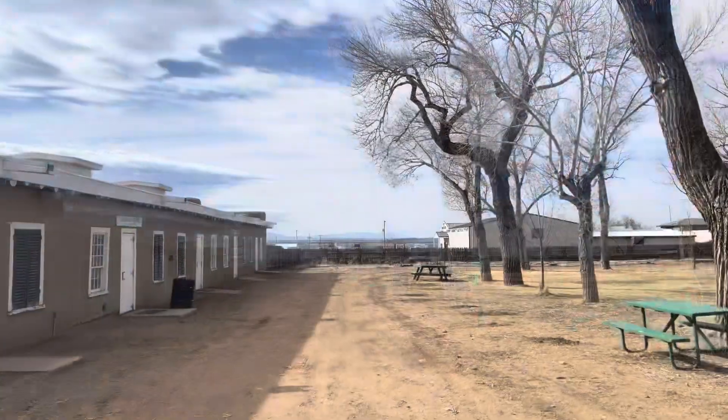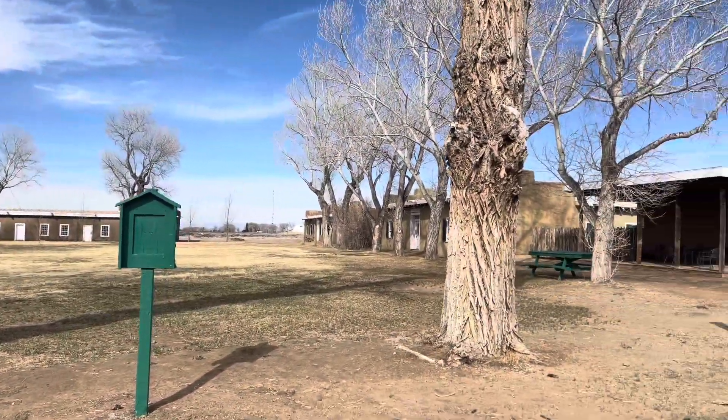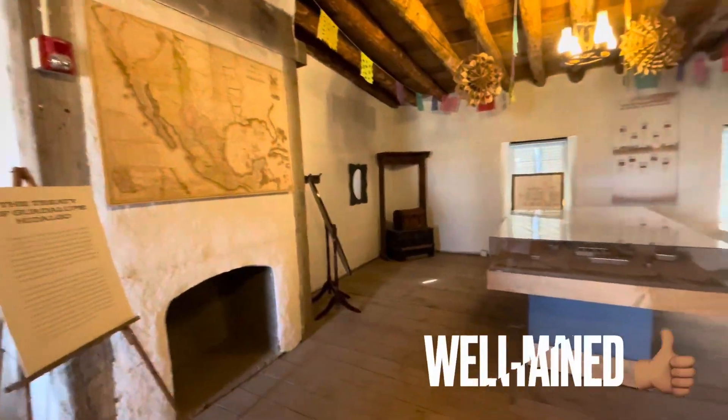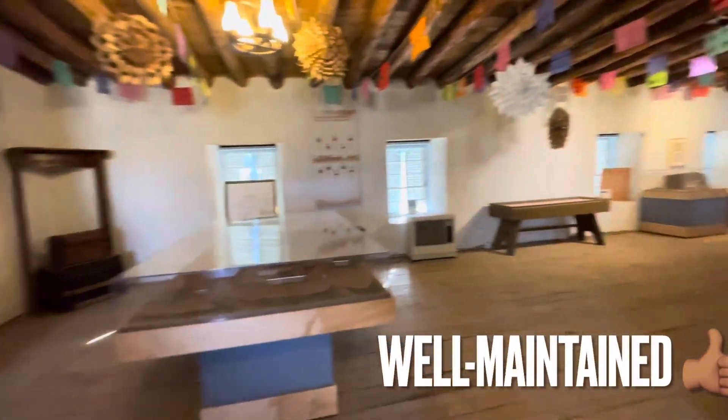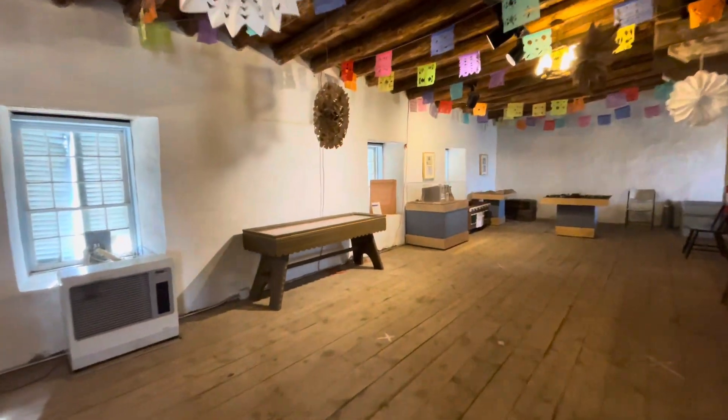This fort was designed to house two companies of soldiers. It was built to protect people in the San Luis Valley, which back when it was created was the territory of New Mexico, not Colorado.